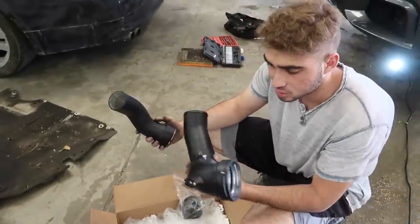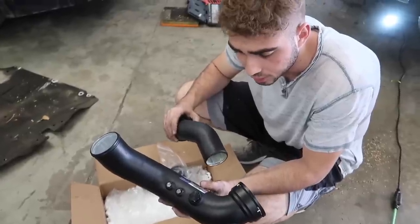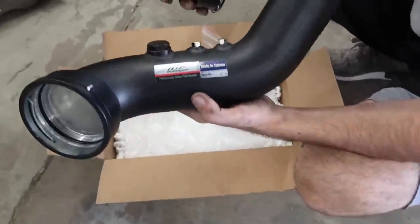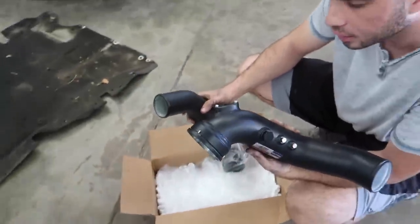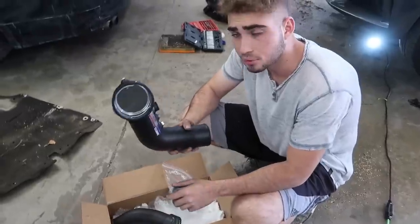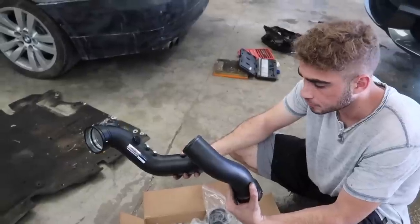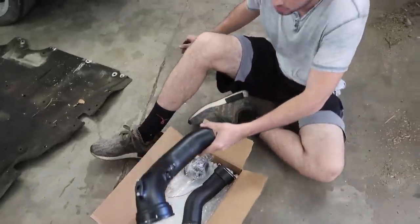So you guys saw some boxes - this is from Keys Motorsports. It's manufactured by FTP Motorsports. I got it from Keys Motorsports, shout out to them. This looks beautiful - the finish is stunning. I absolutely love the finish of it. We're gonna go ahead and install this first. This is the top, this is the bottom. Let's do the top first so it can easily clip in. We'll figure it out and show you guys how we do it.